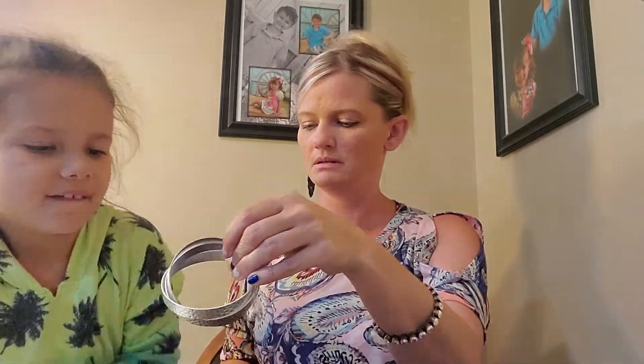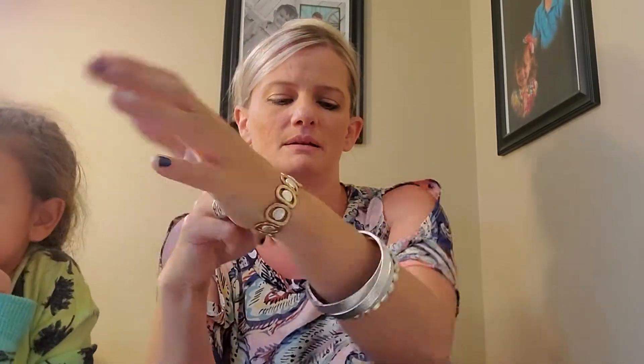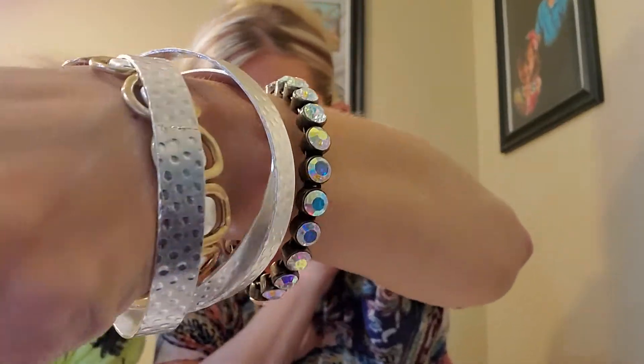If you have any graduation gifts you need to get or any birthdays coming up, these are super easy, great gifts. Maddie wants to show you the silvery set bracelets again — it's a set of three. These will go with everything and they actually look really pretty with the Addison bracelet. If you put these on and then the Addison bracelet with it, those go really good together. But I still really like the iridescent Flynn bracelet — it's one of my favorites.